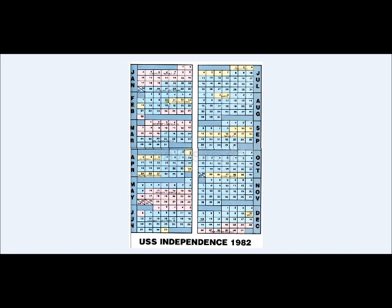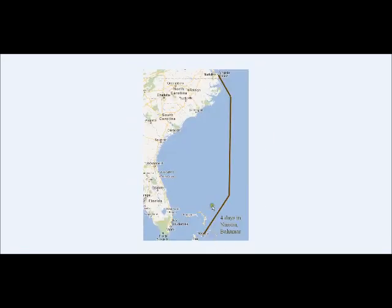These are all the detachments — workups. Work up there, work up there. And then we're home for about three weeks, and then go out to sea for six months. That was the way the cruises went back then.